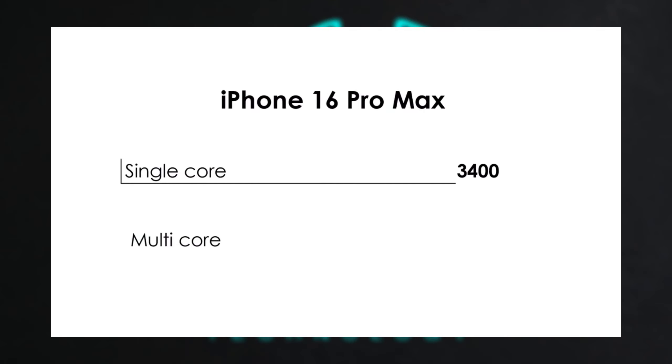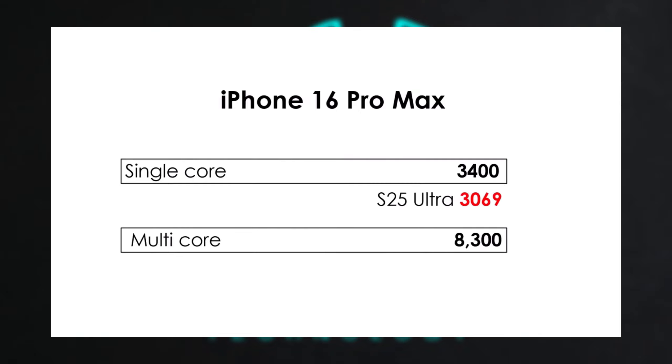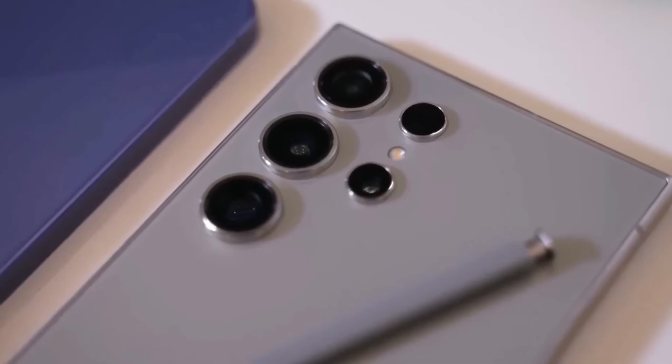The fact that the iPhone 16 Pro Max still leads in single-core performance isn't surprising given Apple's focus on high single-thread efficiency, but Samsung's advantage in multi-core scores is notable.